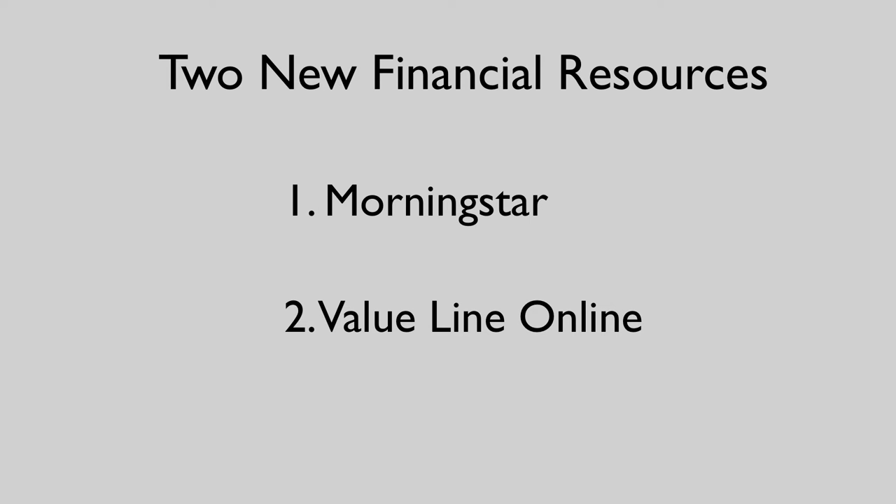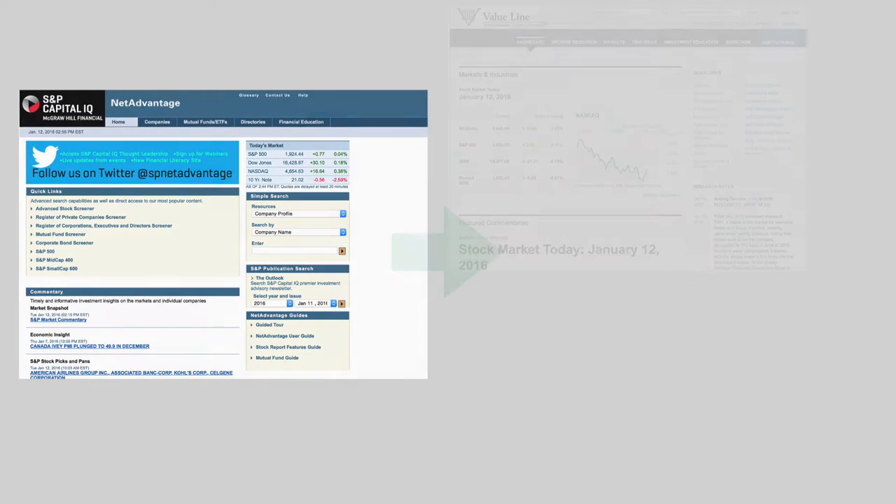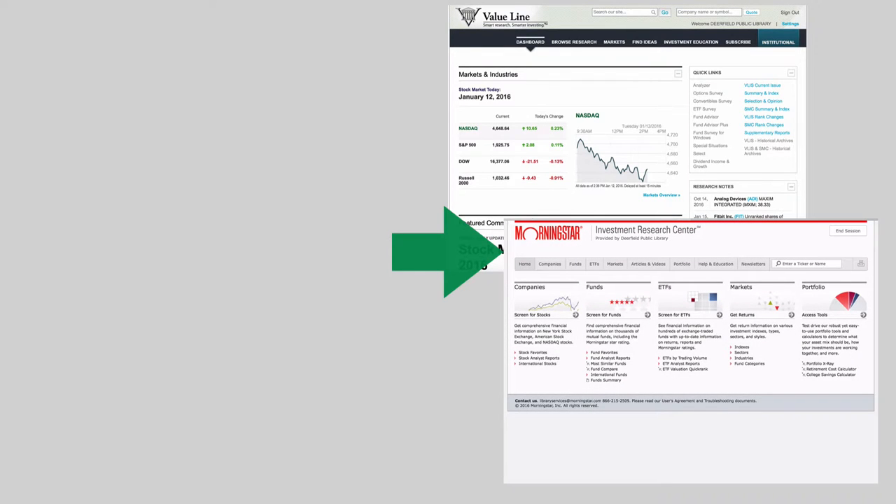Hi! In this video, we're going to introduce two new financial resources: Morningstar and ValueLine Online. We are replacing S&P Net Advantage with Morningstar and ValueLine, comprehensive databases with up-to-date market information and investment resources.